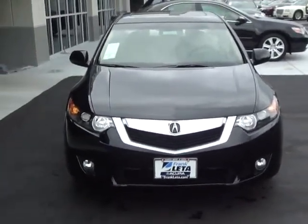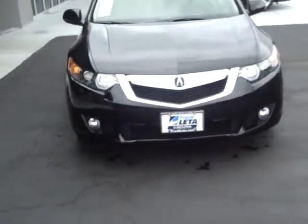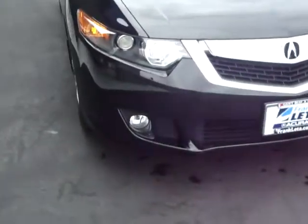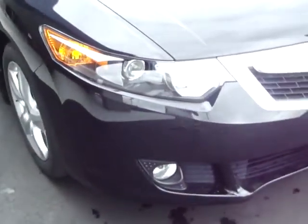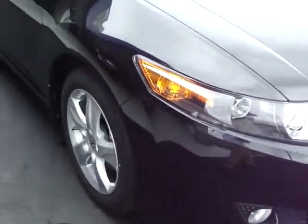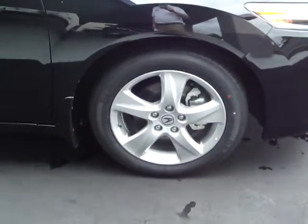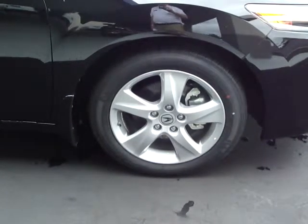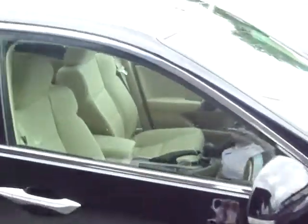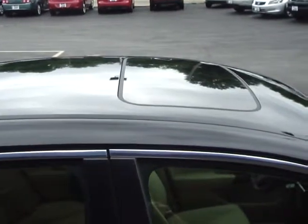We'll start with the new signature pentagonal grille that offers an exciting and bold look to the Acura TSX. Standard features include high-intensity discharge headlights, 17-inch alloy wheels, four-wheel disc brakes, anti-lock brake system, and a power moonroof on all Acura TSX units.